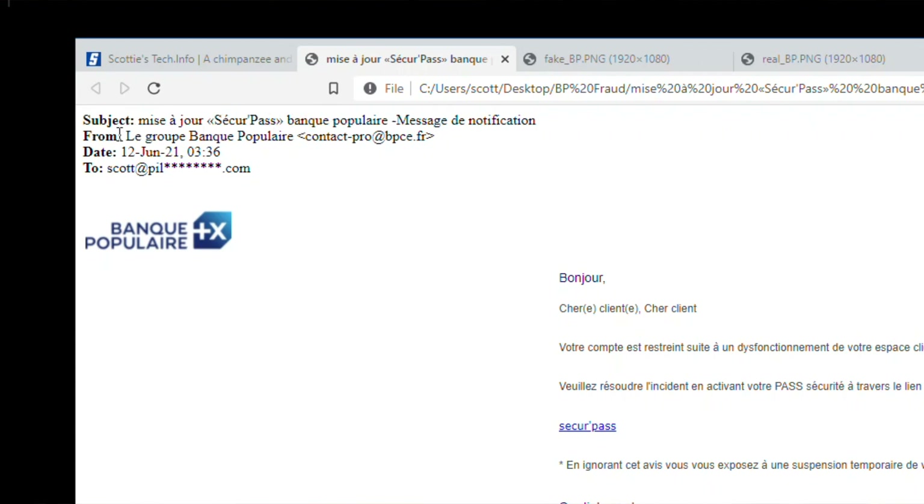That's just horrible. The next line is 'from,' and the email address is contact-pro@bpce.fr. Well, I know that Banque Populaire's actual website is banquepopulaire.fr, so right here this is very suspicious. Now, sometimes banks will use email sending services and have a different server, so bpce.fr could actually be them. But here, I would have to pay attention to whether emails from the bank normally come from this address. Even if I don't know that, this is kind of fishy.